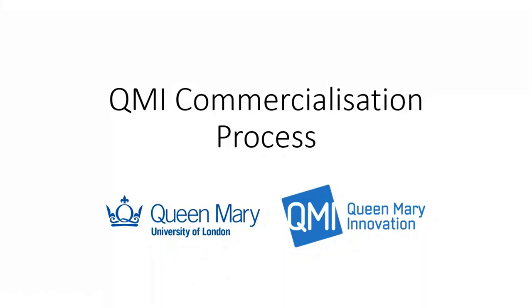My name is Jim Shaikh from Queen Mary Innovation, who are the Technology Transfer Office of Queen Mary University. We support the commercialisation of university-generated research. This presentation describes the QMI commercialisation process, which is the process through which intellectual property or IP generated by Queen Mary academics is commercialised.